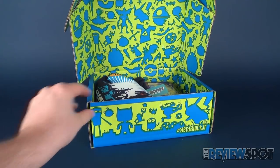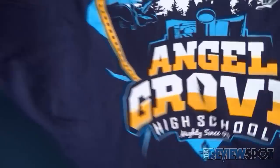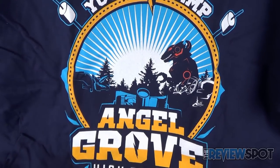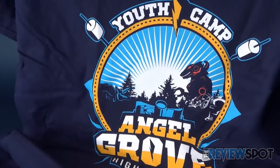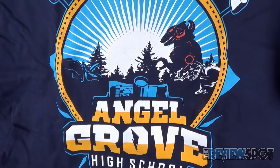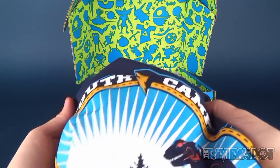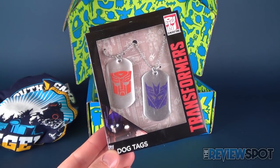Without further ado, let's see what we get inside from Nerdblock Jr. for boys. First things first is a t-shirt. We've got Youth Camp Angel Grove High School, Mighty Since 1993 - of course a nod to the Mighty Morphin Power Rangers. I like the choices of yellow with the nice blue outline, some toasting marshmallows up at the top, and the Zords. You can't have Power Rangers without the Zords. Very nice looking t-shirt, on blue.